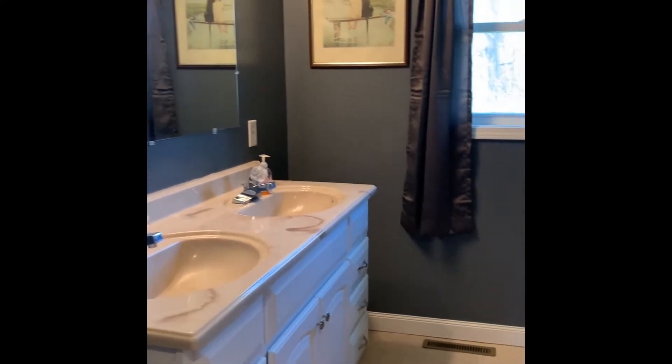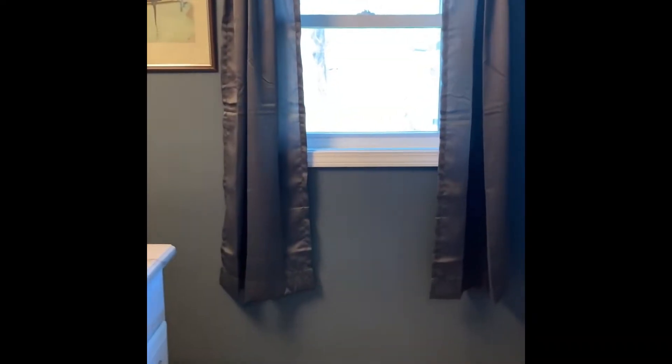So you have the double vanity, another nice bright window. There's no seal issues in that window. You have the commode, and then you have the shower.